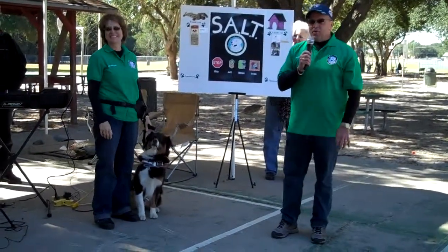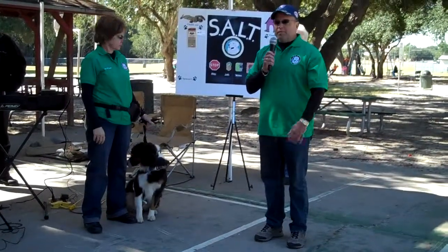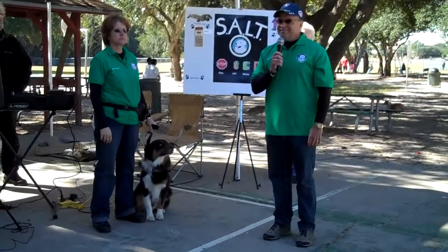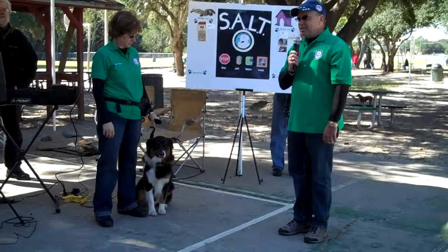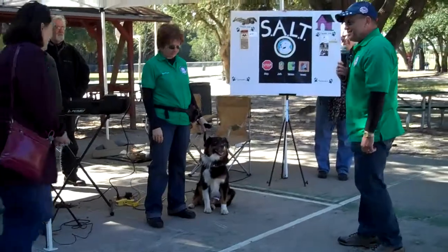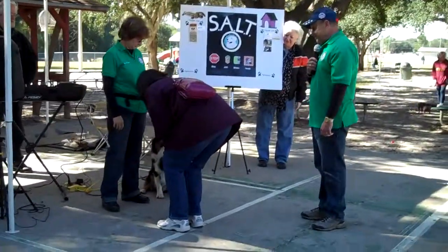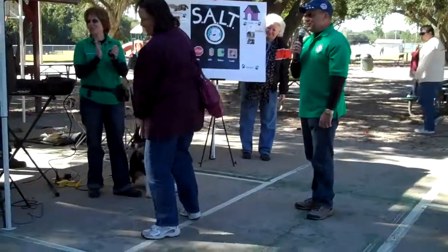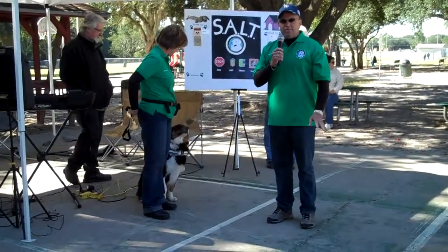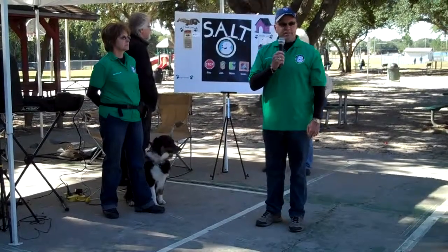That does conclude our program, but we do have a few minutes left if anybody would like to come up and try the SALT steps — you're more than welcome. Good afternoon, ma'am. May I pet your dog? You sure may. Very good, thank you, good job. Well, thank you everybody — we hope that when you're out and about you remember these steps. When you see a dog and would like to approach and pet it, just remember those steps and be safe out there.